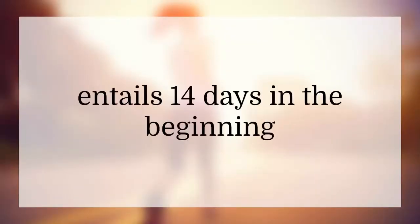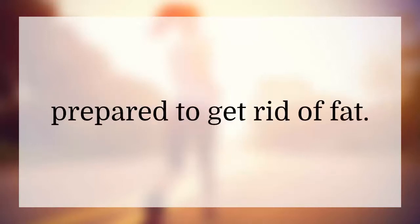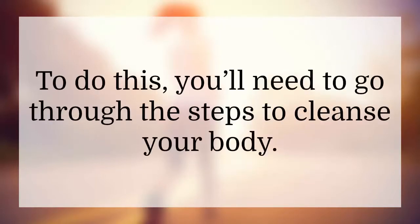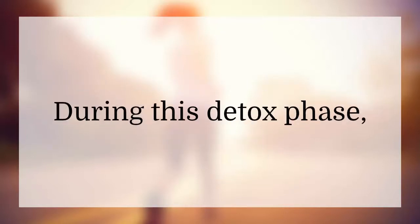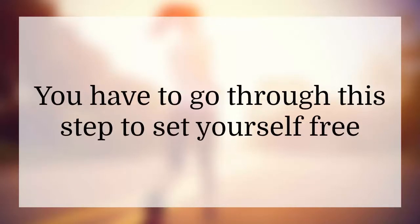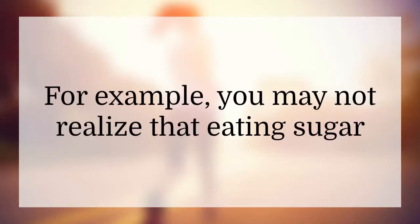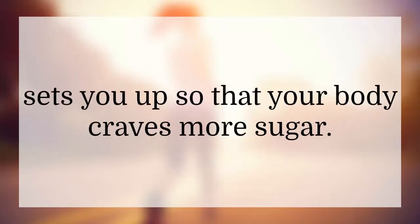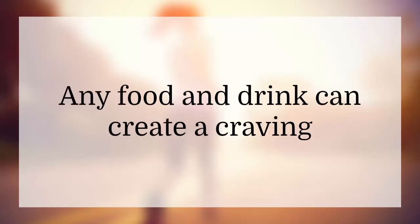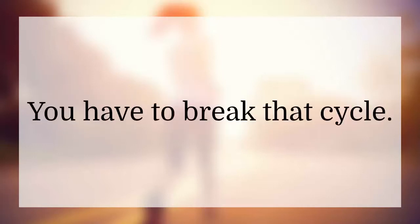Starting the Fat Loss Factor entails 14 days in the beginning where you must get your body prepared to get rid of fat. To do this, you'll need to go through steps to cleanse your body. During this detox phase, your body will start to rid itself of harmful toxins. You have to go through this step to set yourself free from the food cycles you may be caught up in. For example, eating sugar sets your body up to crave more sugar — any food or drink can create a craving for the toxins in that food. That's why you need the detox: to break that cycle.